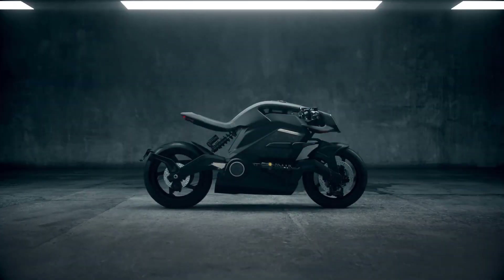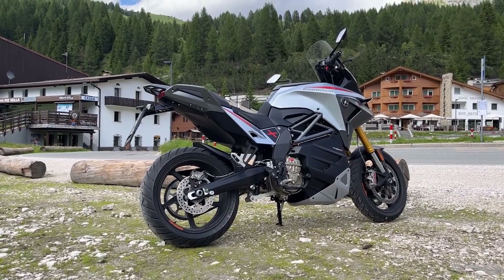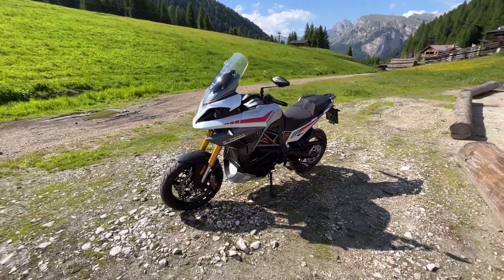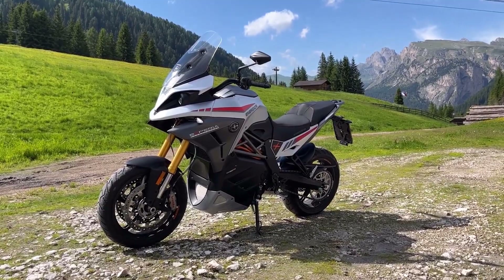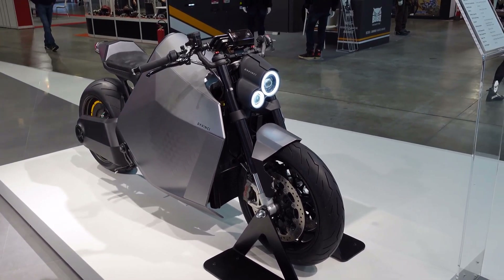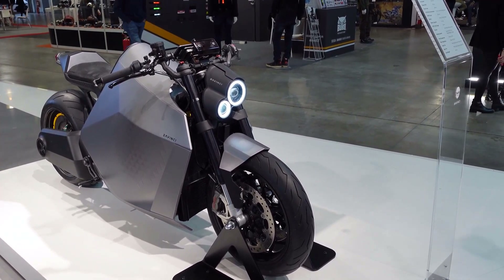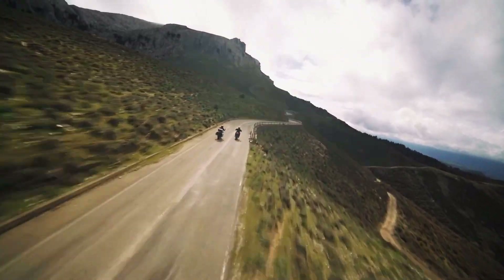Welcome to the electrifying world of two-wheeled innovation. As we enter 2024, the realm of motorcycling has undergone a revolutionary transformation, embracing sustainability and cutting-edge technology like never before. Electric motorcycles have firmly established themselves as formidable contenders in the market, offering a harmonious blend of eco-consciousness, high-performance capabilities, and futuristic designs.